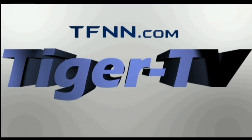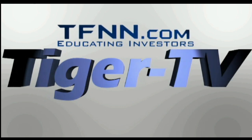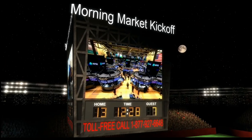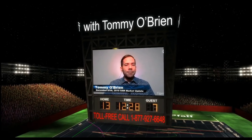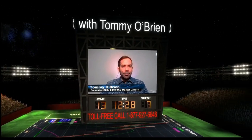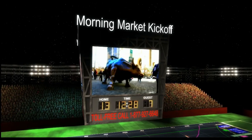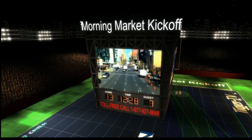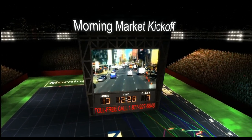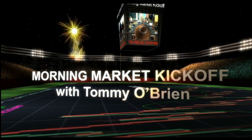The following is a presentation of TFNN: The Morning Market Kickoff with your host Tommy O'Brien. Hi folks, Basil Chapman here sitting in for Tommy O'Brien. This is the Market Kickoff Hour. Tommy's service is Rocket Equities and Options Report — he's out of town and I'm sitting in today.